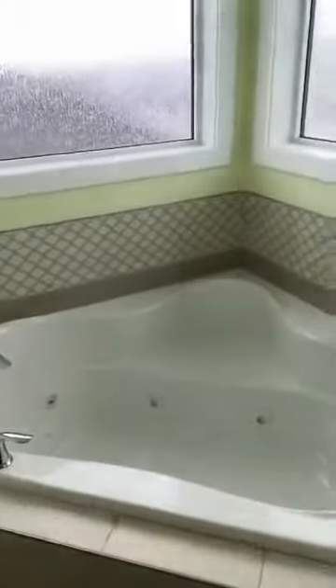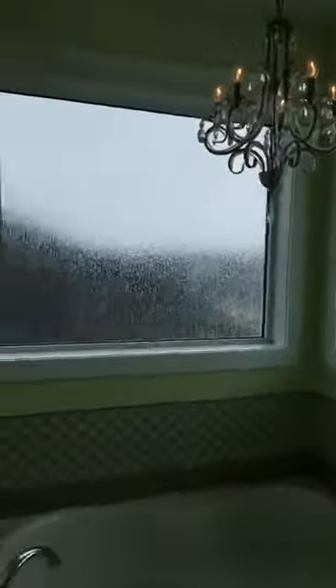One of my favorite parts — I am a tub guy. A nice, big, deep jet tub. If you've got little people they love it — it's like a swimming pool. The chandelier again for some glam. The toilet is in the closet, which is better that way — we all know that. Huge shower, double sinks.